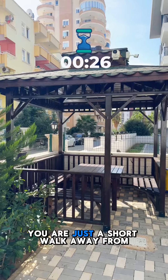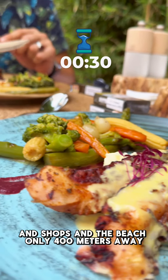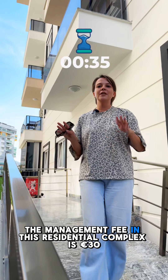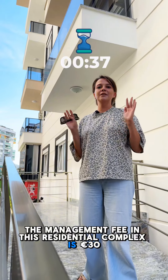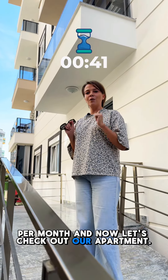Plus, you are just a short walk away from all restaurants and shops, and the beach is only 400 meters away. The management fee in this residential complex is 30 euros per month. And now let's check out the apartment.